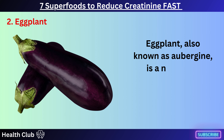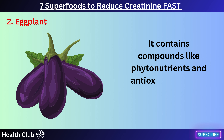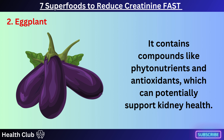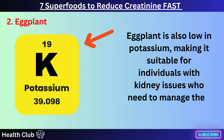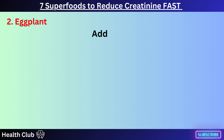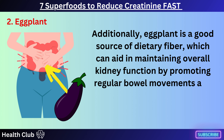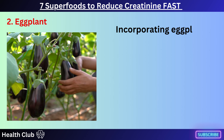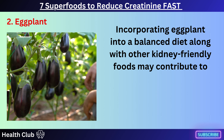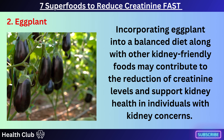Eggplant, also known as aubergine, is a nutritious vegetable that may help in reducing creatinine levels. It contains compounds like phytonutrients and antioxidants, which can potentially support kidney health. Eggplant is also low in potassium, making it suitable for individuals with kidney issues who need to manage their potassium intake. Additionally, eggplant is a good source of dietary fiber, which can aid in maintaining overall kidney function by promoting regular bowel movements and helping to eliminate waste products from the body. Incorporating eggplant into a balanced diet along with other kidney-friendly foods may contribute to the reduction of creatinine levels.